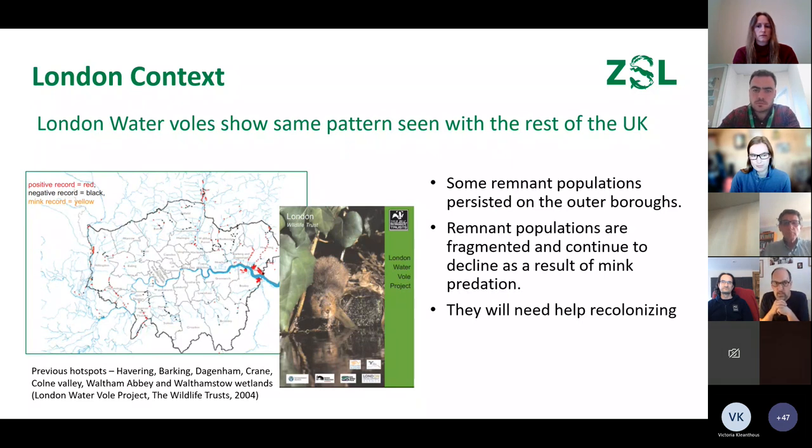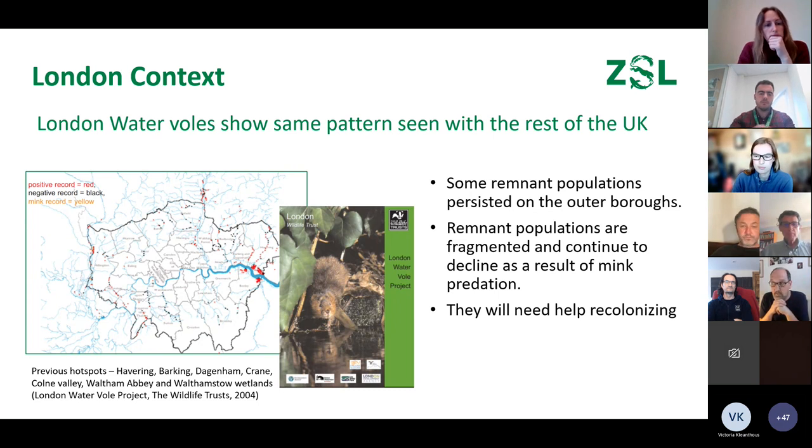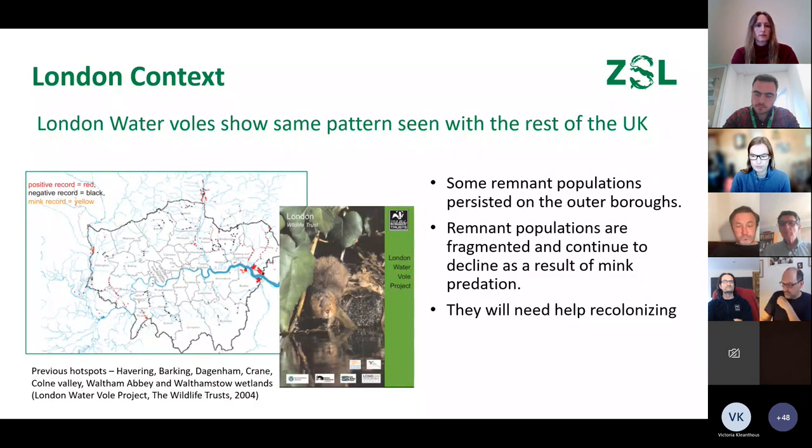Specifically in London, it's pretty similar — very rapid declines. The last big census was completed in 2004 by the London Wildlife Trust, and you can see from the map the hotspots out in the east of London across the Crane, the Hogs Mill, and areas of the Lee. Much of these populations we believe have now gone, but we don't know for sure, so there are remnant populations and we're not entirely sure where they are.